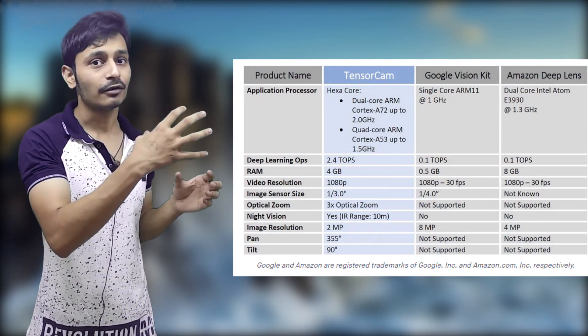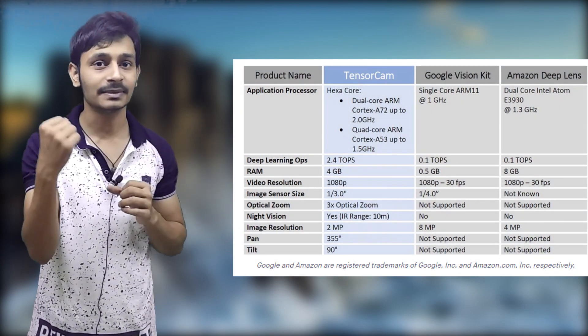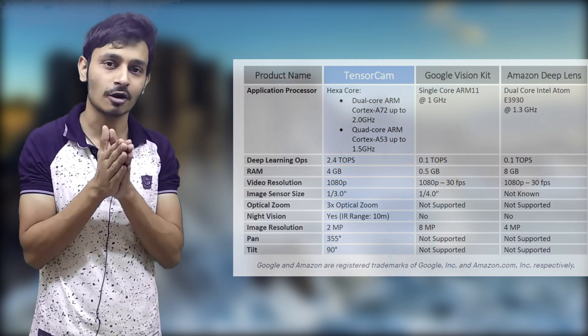Another important point — if you want to deploy your model, the AI chip present in Tenzacam can perform 2.4 Tera operations per second, whereas in Google Vision Toolkit and Amazon Deep Lens you can perform only 0.1 Tera operations per second. Another problem with Google Vision Toolkit is that you have to create your model and then convert it using their compiler before you can use it, whereas there is no such problem with Tenzacam. You can write your own model in Keras or Caffe, or use their drag and drop mechanism to create and deploy your model directly in Tenzacam.